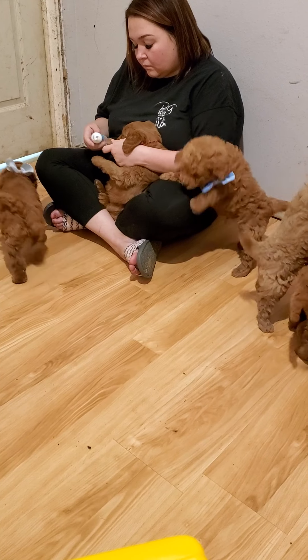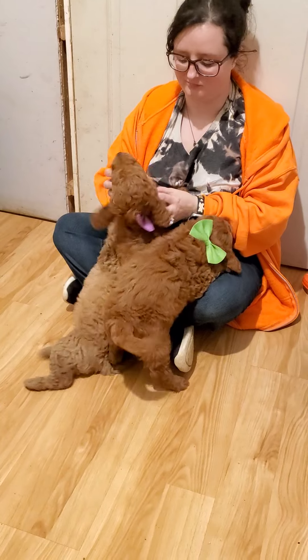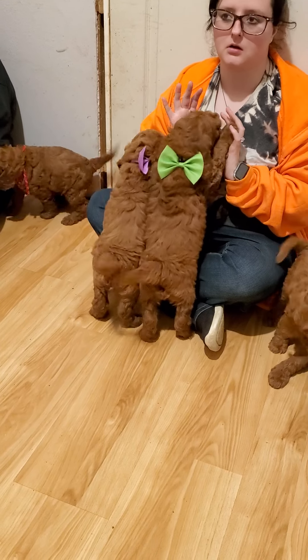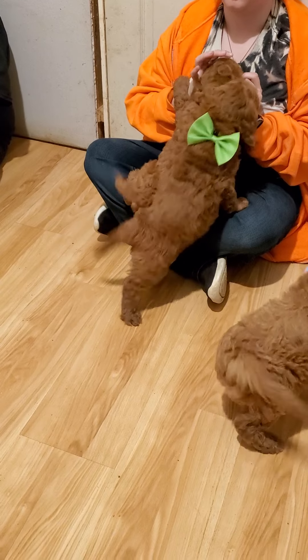These little dremels are the best thing ever. Now, Ashley, over here. By the way, this is Jenny x Bo. This is the F1 Mini Goldendoodle litter. These guys are absolutely adorable.